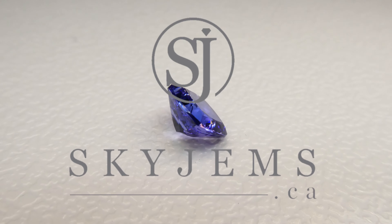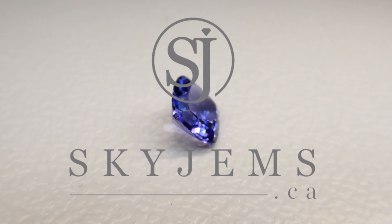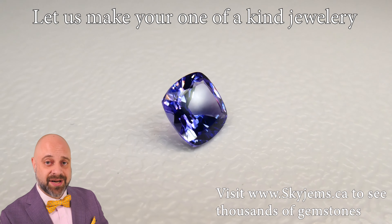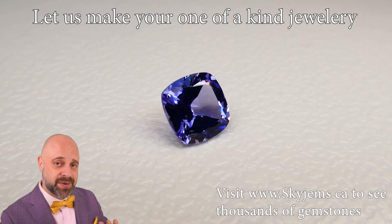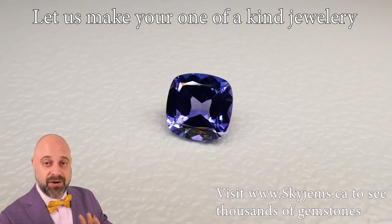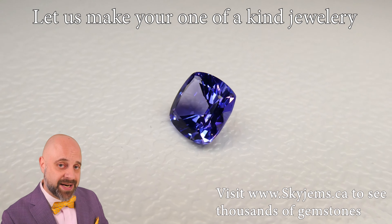Live your life in colour with skygems.ca, Canada's largest selection of fine quality coloured gemstones. Hi everyone, I'm David Saad. Thank you so much for joining me so I can show you and tell you a bit about this absolutely incredible 1.98 carat cushion cut tanzanite.